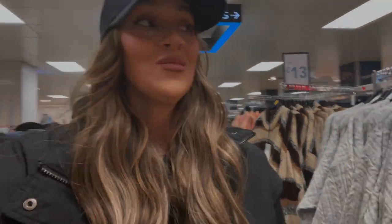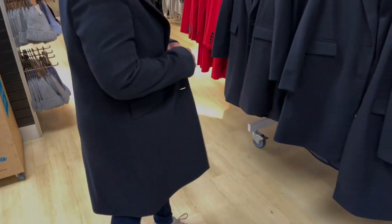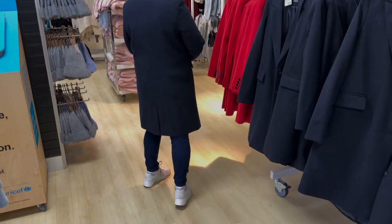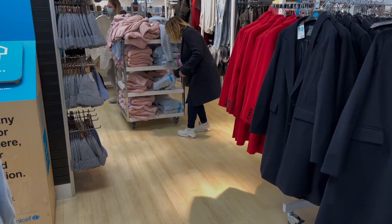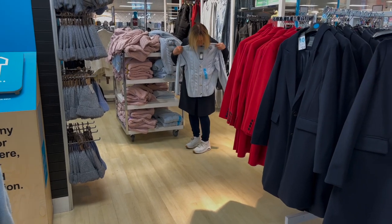Where have you been, Mum? She always disappears. When I was younger I'd have to go to reception at stores and ask for a tannoy announcement because I'd lost her. Mum, remember that time at the Co-op when you left me? Anyway, what was supposed to be a work trip has become a shopping trip for Mum — and she's tried on this coat and it actually looks really nice.